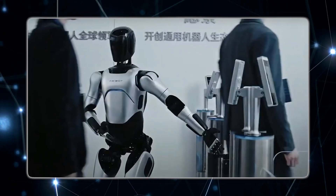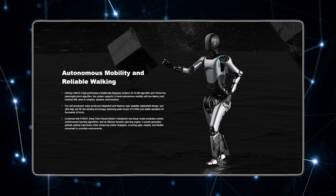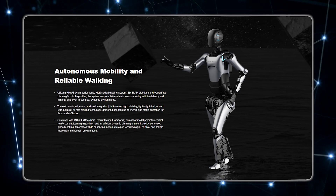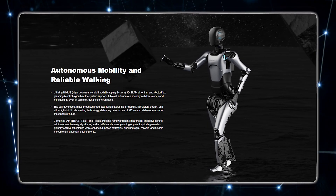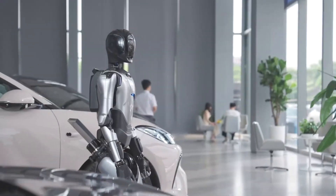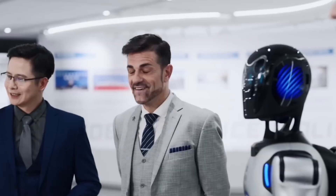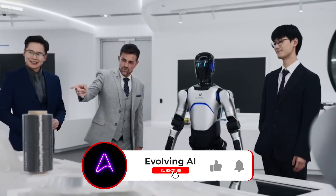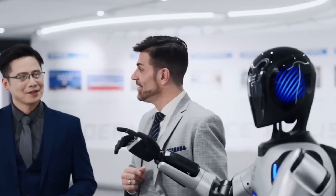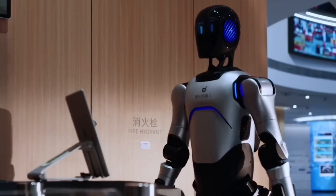What really makes this thing impressive is the mobility stack. It runs on a 3D SLAM mapping system called HIMUS, combined with a vector flux control algorithm, giving it level 4 autonomous movement — meaning it can move safely in complex spaces, not just pre-mapped areas. The joints are custom-built and mass-produced, each capable of delivering up to 512 newton-meters of peak torque, designed to run for thousands of hours without failure.